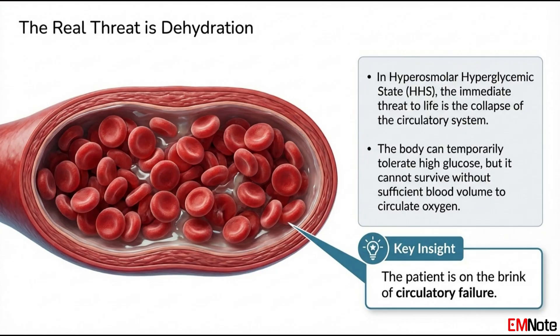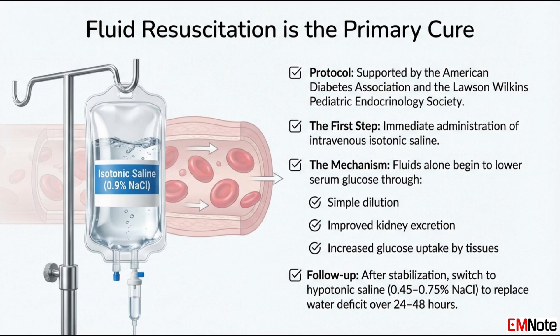So if we're delaying insulin because the real threat is shock, what's the first-line treatment? The protocol is clear: immediate and aggressive fluid resuscitation. You have to restore that intravascular volume fast. Giving fluid isn't just a preparatory step — it's an active treatment for the hyperglycemia itself. Pushing fluid starts lowering glucose through simple dilution, by improving blood flow to the kidneys so they can start dumping excess glucose, and by improving tissue perfusion so cells can take up circulating glucose. The first intervention is always intravenous isotonic saline — 0.9% sodium chloride. The goal here is just volume: refill the blood vessels to get that blood pressure stable. Nothing else.